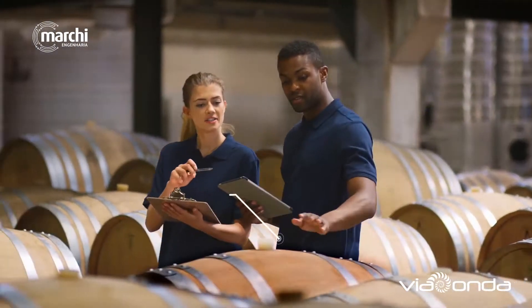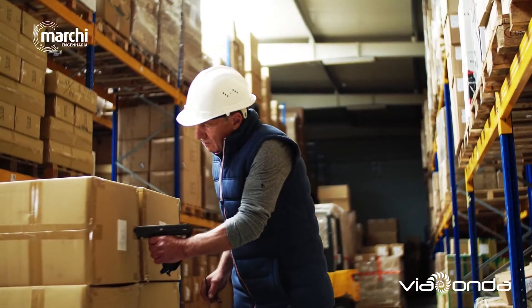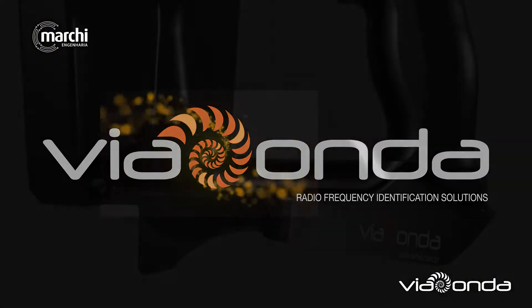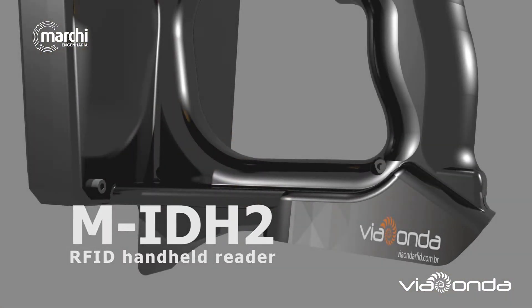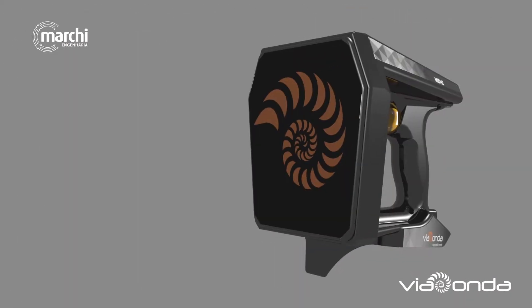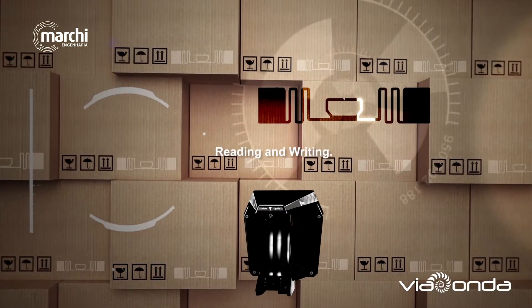However, technology together with a well-defined process can contribute to the reduction of operating time and costs. Via Onda RFID developed the MID82, a handheld UHF RFID reader which allows reading and writing of multiple tags.